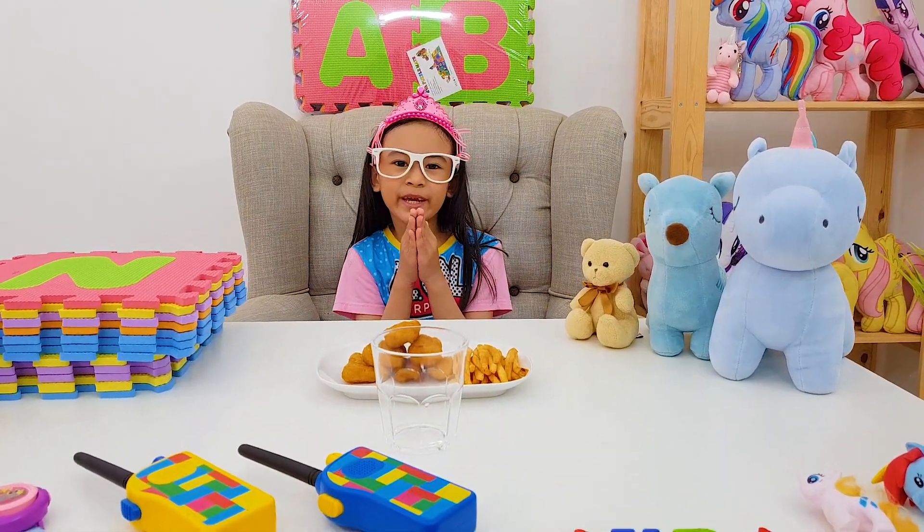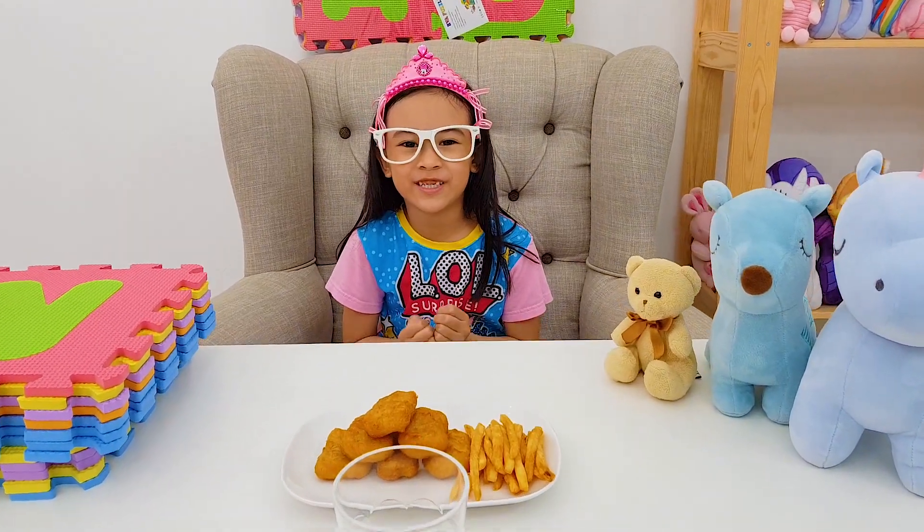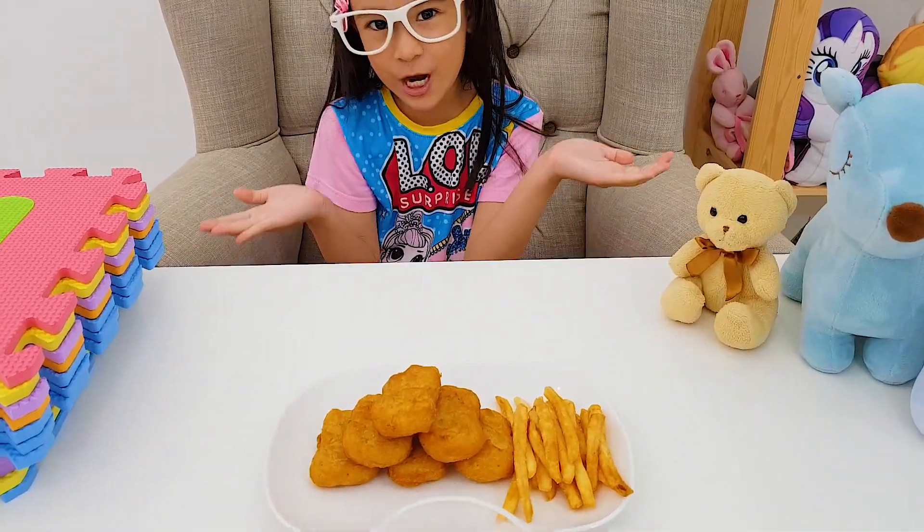Hi kids! Today I'm going to be making another video, but now it's about nuggets and fries.